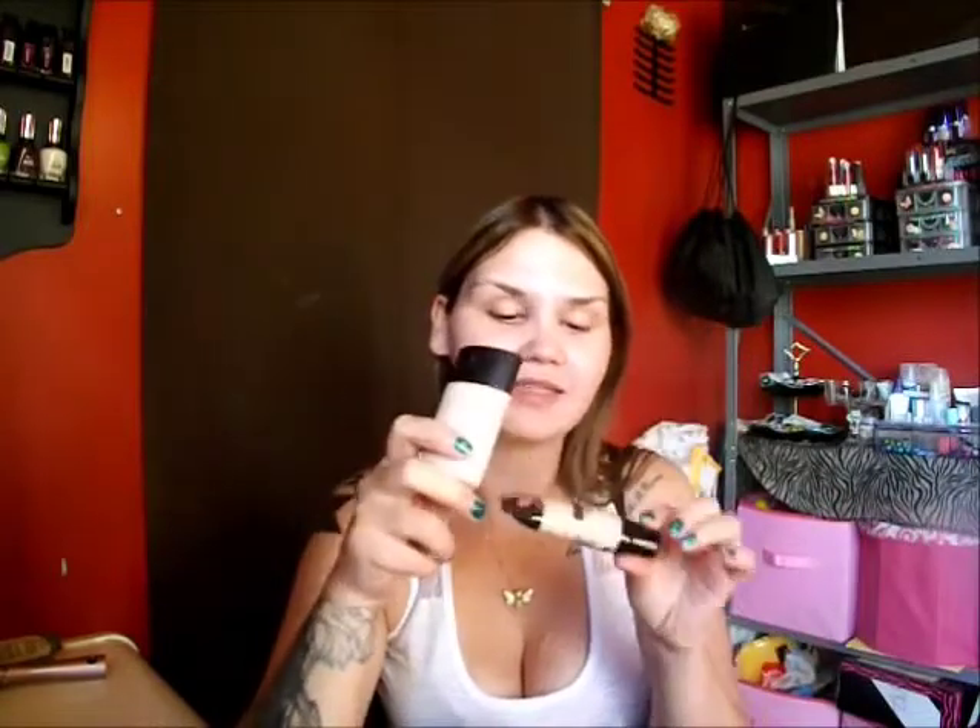Hi guys, welcome back. So today I was going to do a review on these two foundations. I found when I tested these on my hands they were so, so similar, that I would love to do a review and demo on these two products. ELF is going to be on this side of my face, and Wet n Wild is going to be on this side of my face. We're going to try it out and see how they work, and I'm going to tell you my thoughts on the differences in these two products.